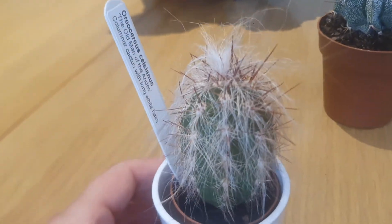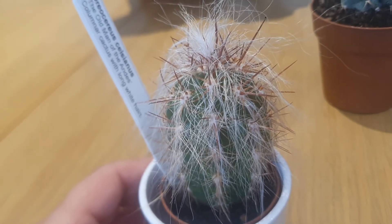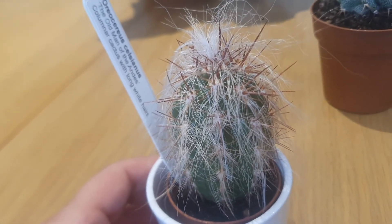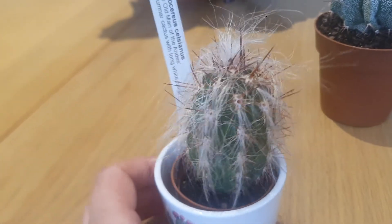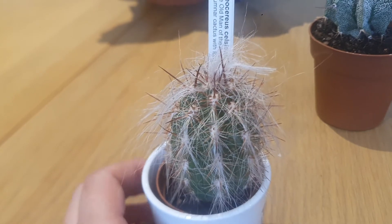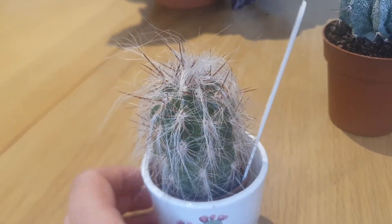The second one is more hairy — this is Oreocereus celsianus, the old man of the Andes cactus. It's a beautiful cactus as well. I can't wait for the flowers, but that will be next year now because autumn is around the corner and they will go into dormancy really soon.